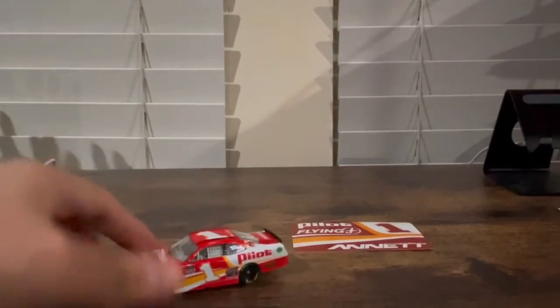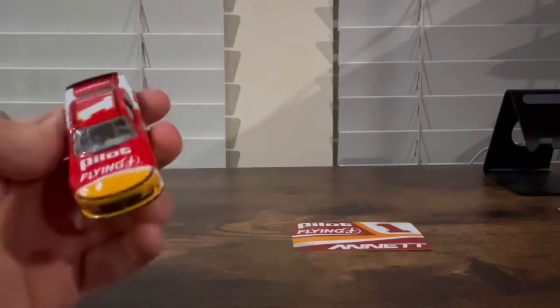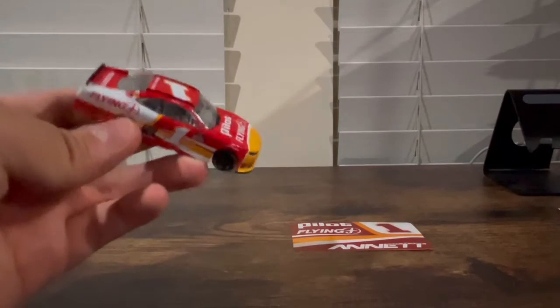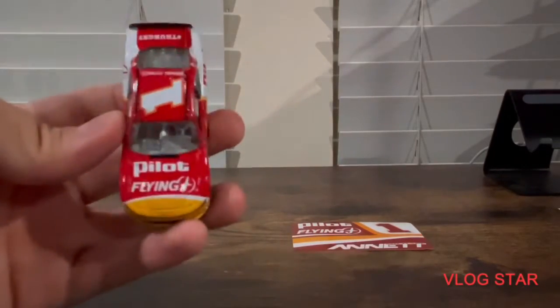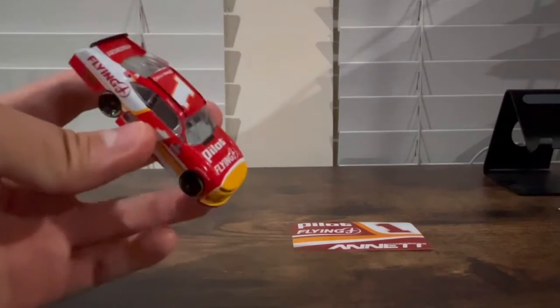Michael Annett drives for Junior Motorsports in the number one Pilot car, which has been a sponsor for a long time. He was previously number 43, then went to the Cup Series where his number was 46, then went back to the Xfinity Series where his number was five, and now drives the number one car.